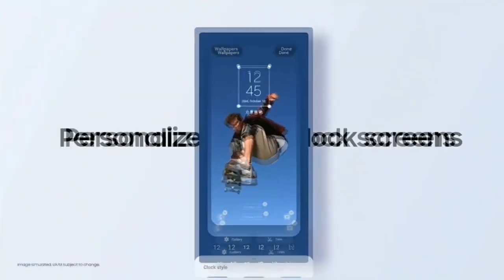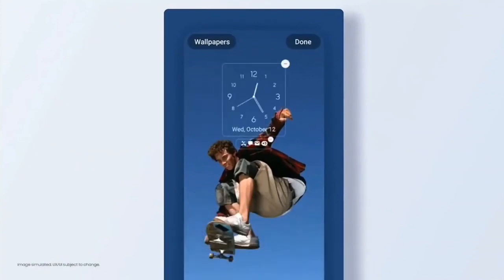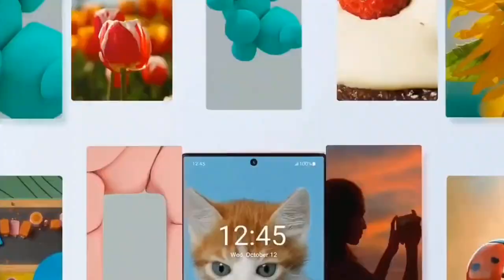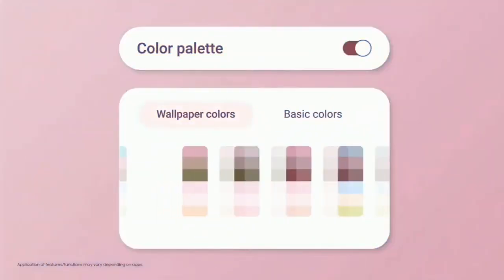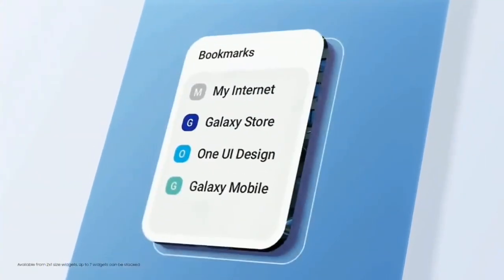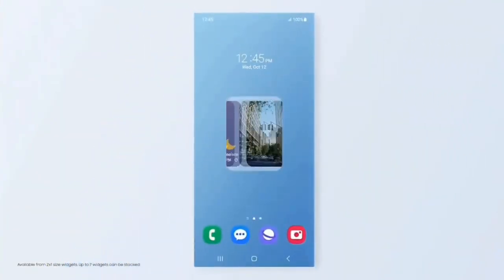Features that One UI 5 brings include a new personalized lock screen with new clock styles and color palettes. You can also set a short video as a wallpaper, and there is a whole new range of dynamic wallpapers. You get more color palettes to customize the theme according to your style, and you can now stack widgets and switch between them by swiping left or right.